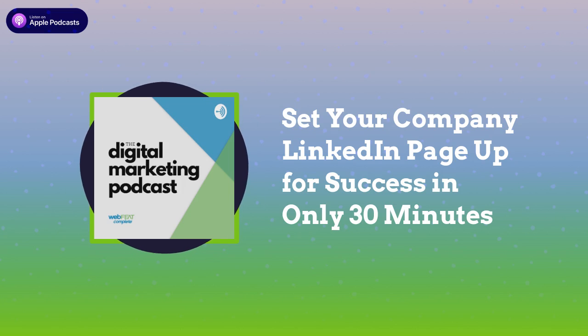Today we're going to talk about how you can set up your company LinkedIn page for optimal success in about 30 minutes. A lot of companies disregard their LinkedIn page and that's not a good idea. LinkedIn is unparalleled in its ability to connect professionals across a vast array of industries, but for many small business owners LinkedIn represents a missed opportunity rather than an outlet for success.